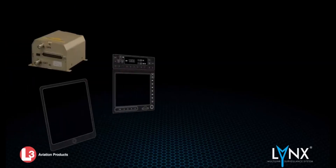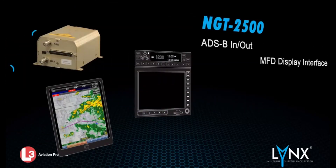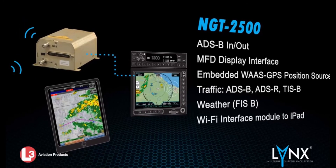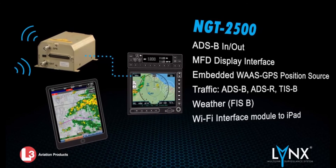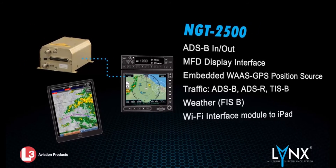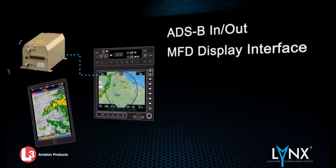The Lynx NGT-2500 incorporates the same features of the NGT-2000 Wi-Fi model with the added ability to view ADS-B traffic and weather on dedicated cockpit displays using an Arinc 429 and/or RS-232 serial bus.